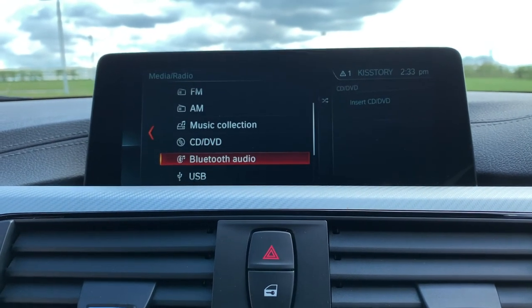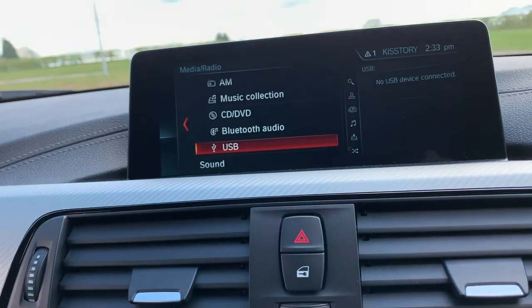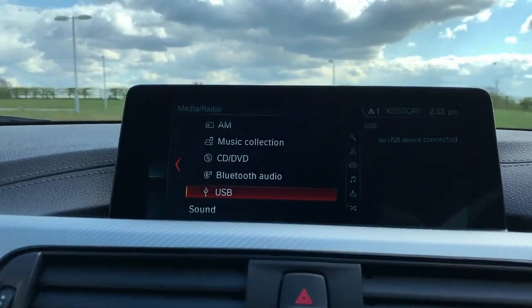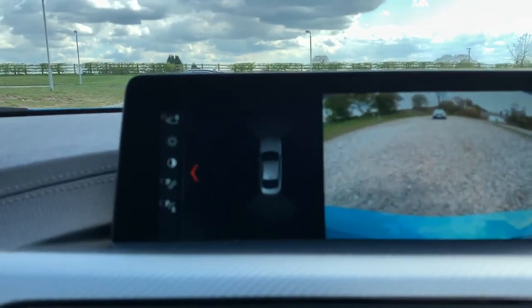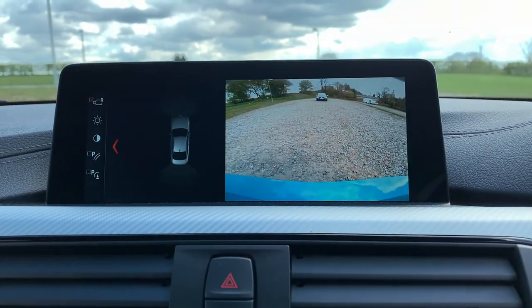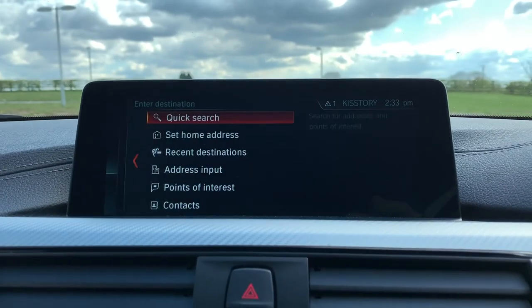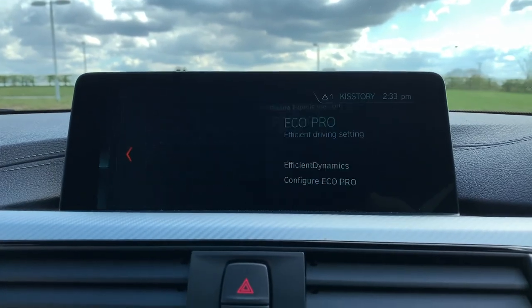We have DAB radio, FM/AM, music collection, CD/DVD, Bluetooth, USB, and also Apple CarPlay. Putting the car into reverse, you can see the front and rear parking sensors with the rear reversing camera. We also have phone connectivity and there we have the maps.